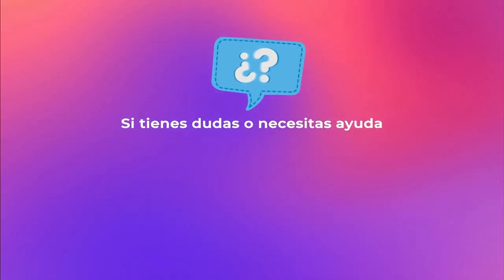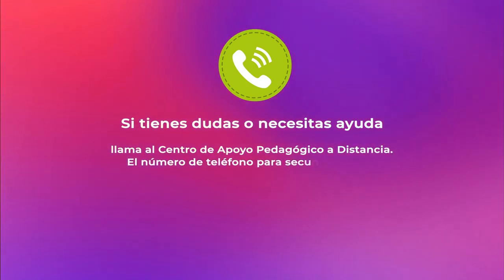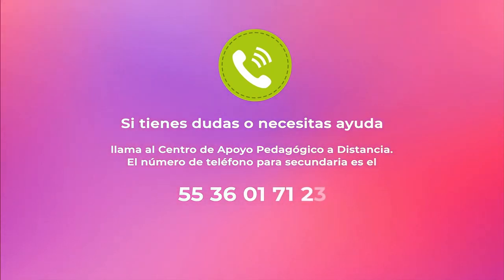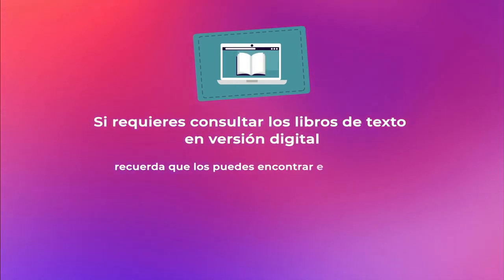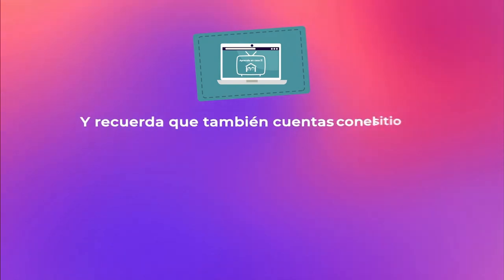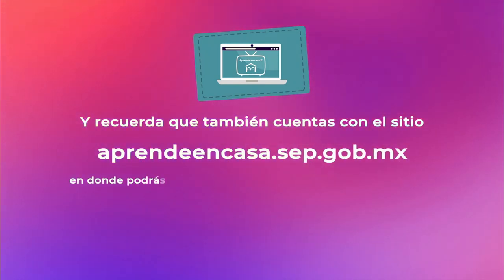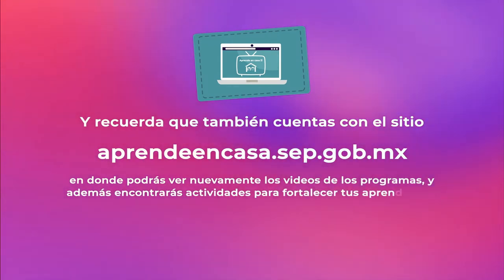Si tienes dudas o necesitas ayuda, llama al Centro de Apoyo Pedagógico a Distancia. El número de teléfono para secundaria es el 55-3601-7123. Si requieres consultar los libros de texto en versión digital, los puedes encontrar en conalitec.cep.gov.mx. También cuentas con el sitio aprendeencasa.cep.gov.mx, donde podrás ver nuevamente los videos y encontrarás actividades para fortalecer tus aprendizajes.